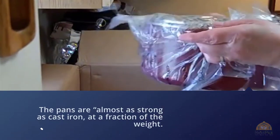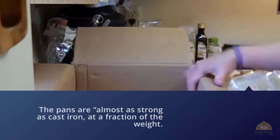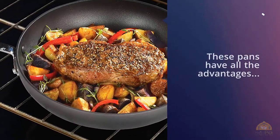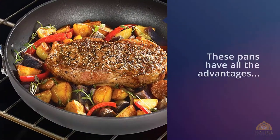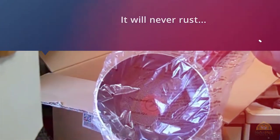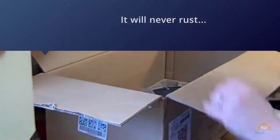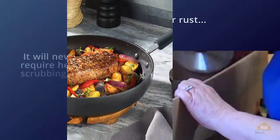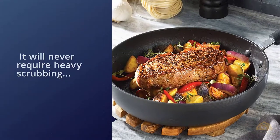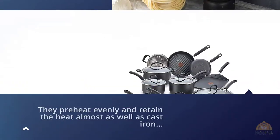One reviewer writes that the pans are almost as strong as cast iron at a fraction of the weight. These pans have all the advantages of cast iron without the need to first season them — they will never rust, never require heavy scrubbing, and apparently will never scratch or dent. They preheat evenly, retain heat almost as well as cast iron, but have the advantage of faster response time, and absolutely nothing sticks to them.